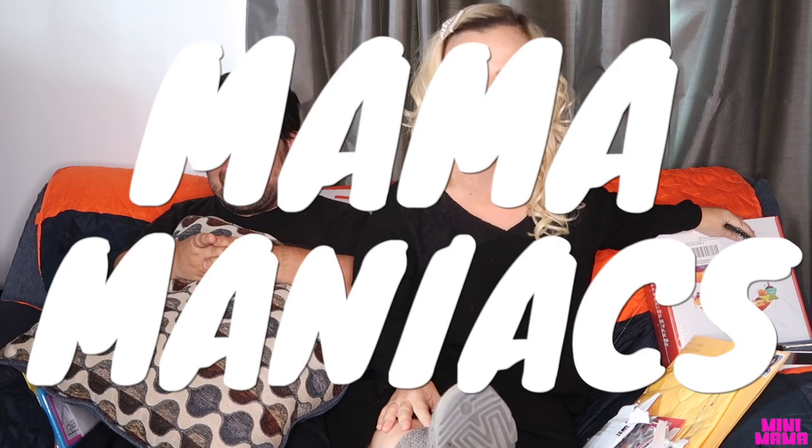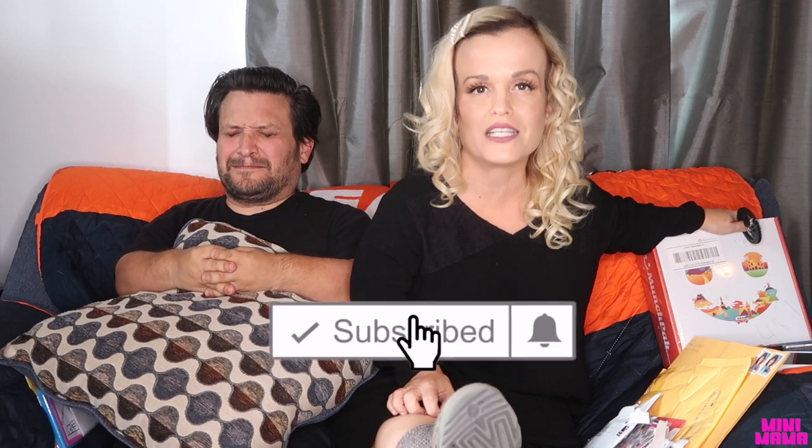Hi guys, and welcome to another episode of Mini Mama. What's up, my mama maniacs? This ring light is burning my brain. If you're not already subscribed, please subscribe now.